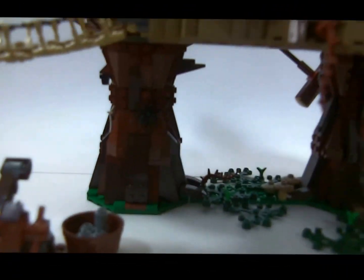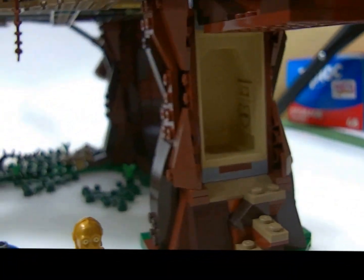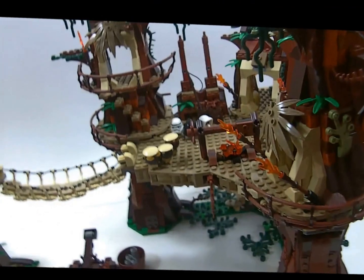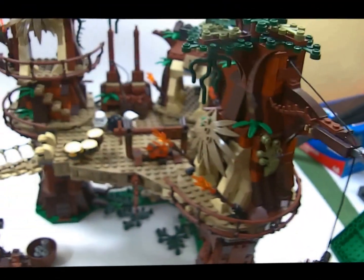Like I said, it's got a ton of features — secret hideaways, trap doors. You only have two stickers on this whole set. Two stickers! That's fantastic. I hate stickers, so two stickers is great. I can handle two stickers on every set.